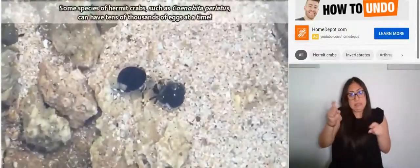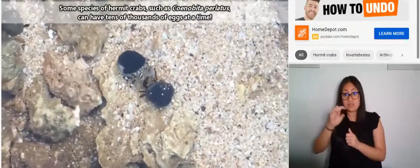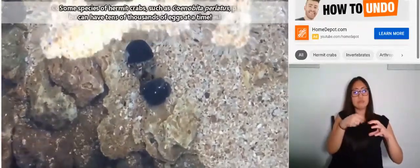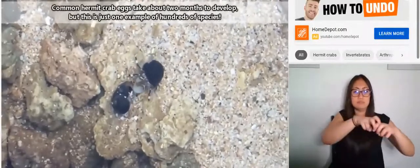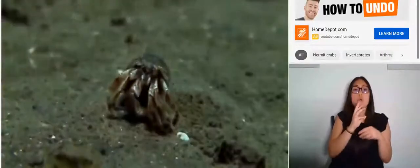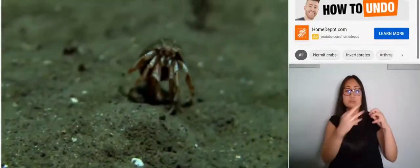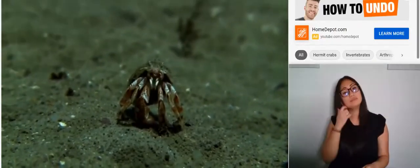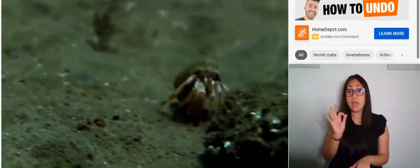Hermit crabs don't begin life with a shell. Larvae hatch from eggs that are usually carried around by their mother for a period of time. Breeding habits can differ significantly with the species, but in land-dwelling hermit crabs, the female carries the eggs until they're ready to hatch, at which point she'll soak them in water, and the newly hatched larvae will be pulled out to sea by the tide. The larvae develop in the ocean, molting as they grow larger. When they're at an appropriate size, the hermit crabs will find their first shell, crawl in, and go on their way.